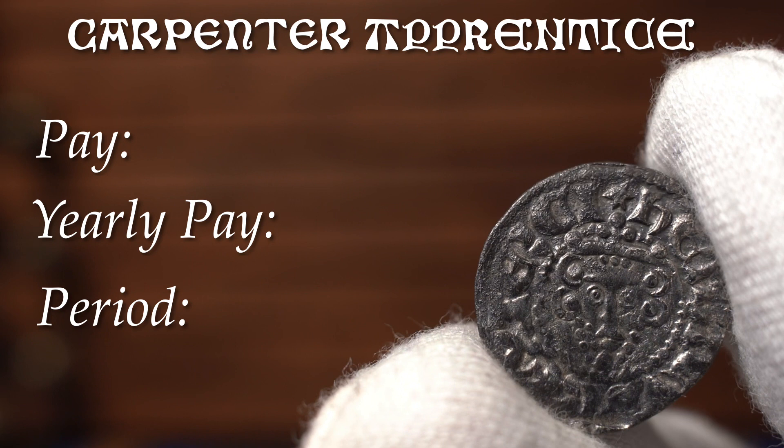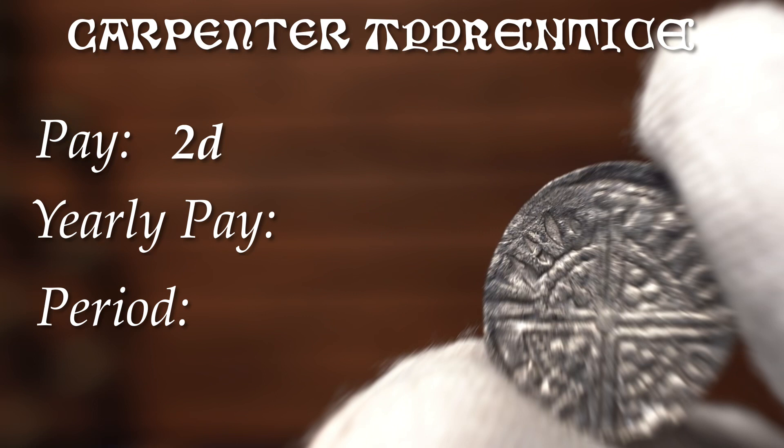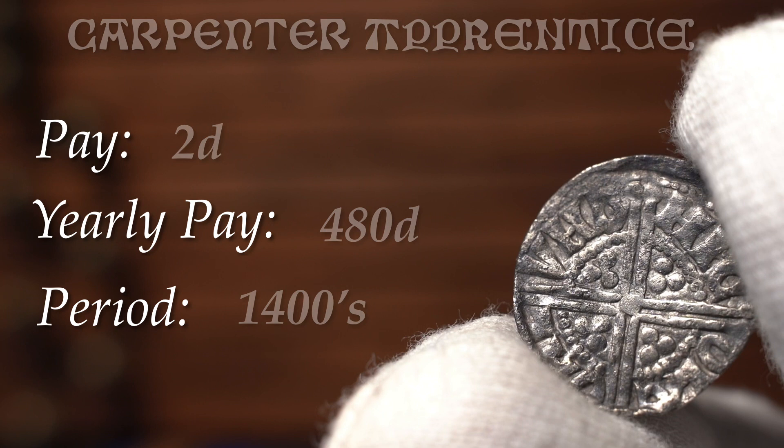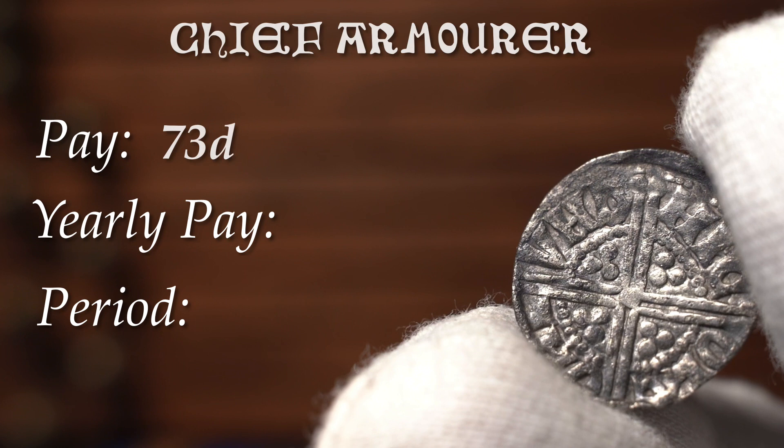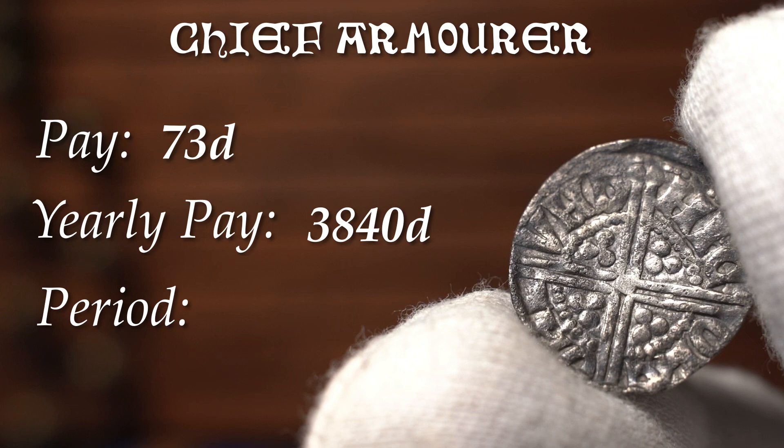If you were young and new to the job and worked as a carpenter's apprentice, you would have earned 2 pence a day and 480 pence a year in the early 1400s. If you worked as a thatcher, you were paid 4 pence a day and 1,360 pence in the 1390s. If you were a chief armourer, you were paid a staggering 73 pence a week, or 3,840 pence a year.